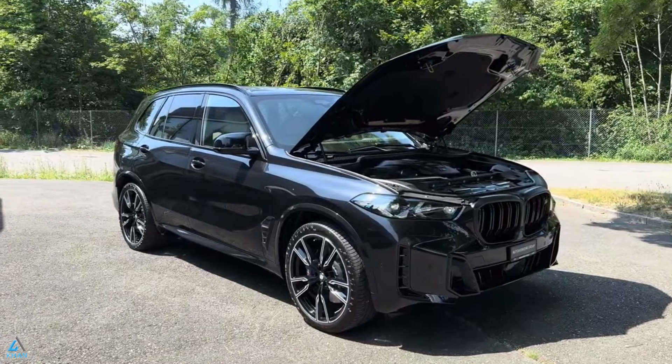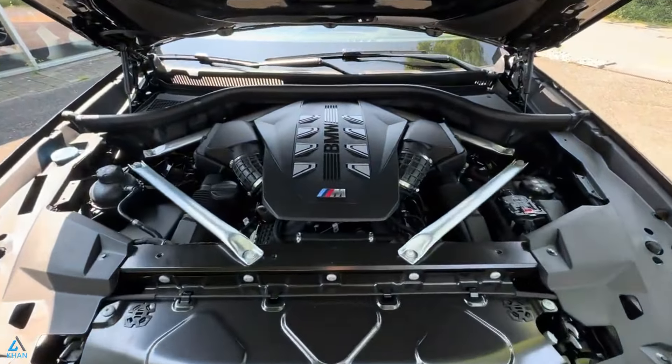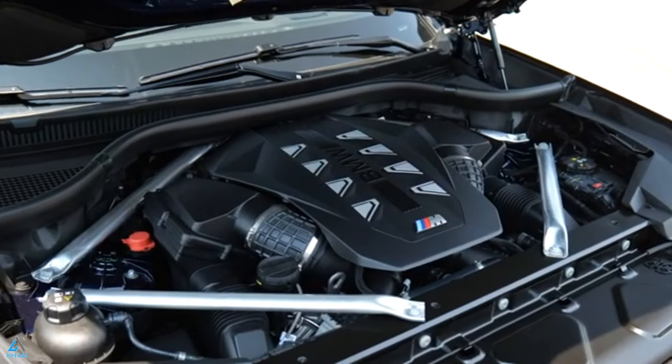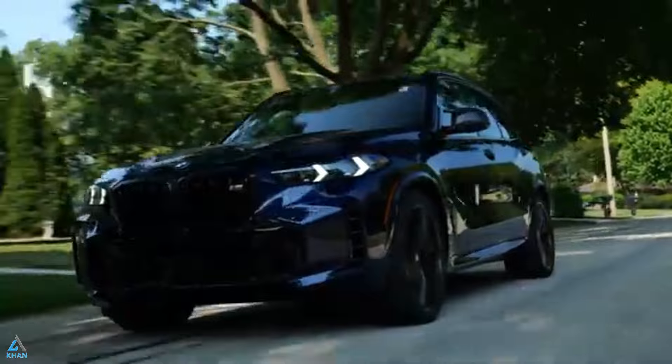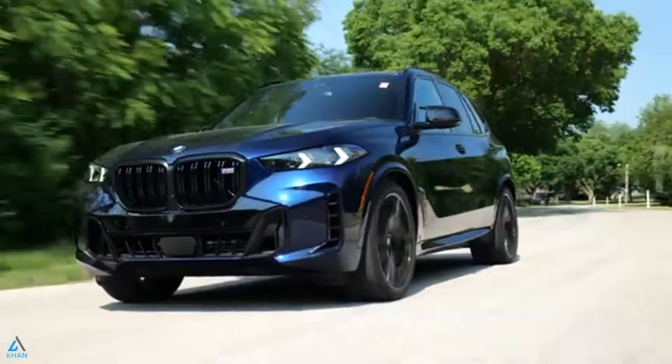The X5 M60i is an M-Sport-tuned variant, providing enhanced performance compared to other trims without fully committing to the X5 M model. It features a turbocharged 4.4-liter V8 engine and standard all-wheel drive, along with several upgraded or replaced features.